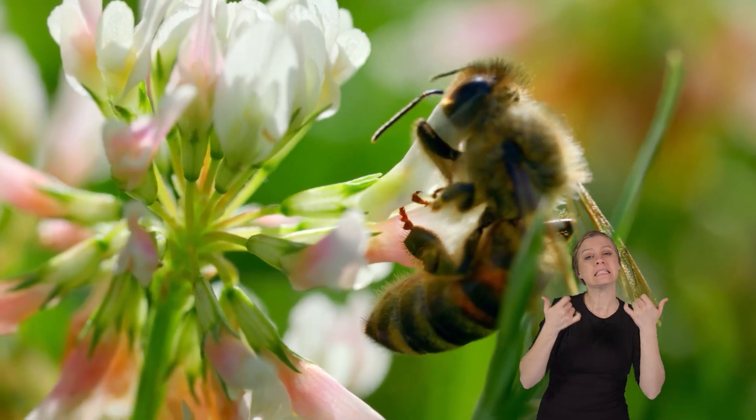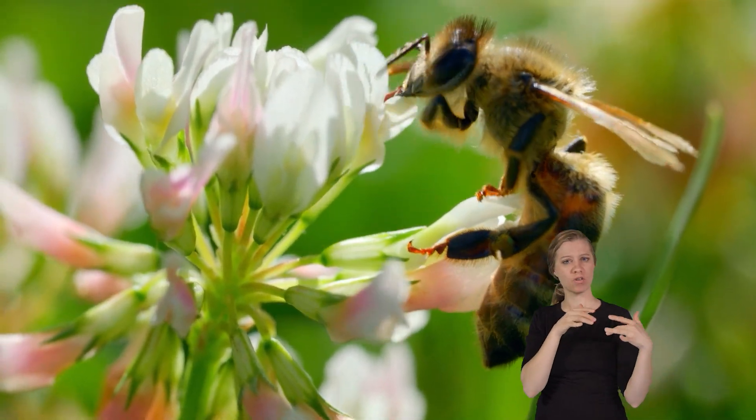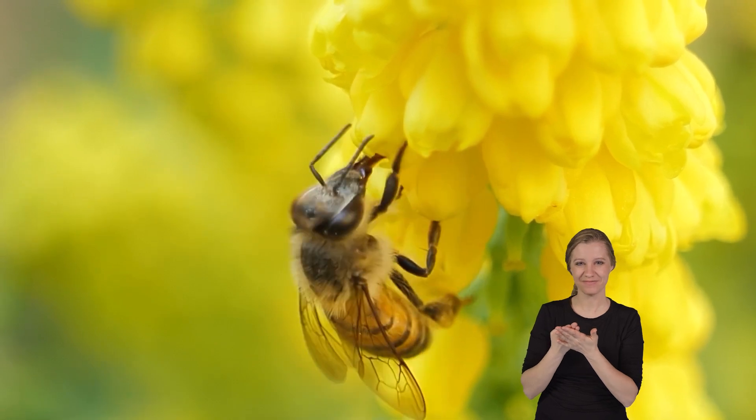So, while killer bees are not endangered, we need to learn to coexist with them safely in the places where they live. Wow, we just learned some killer bee facts!